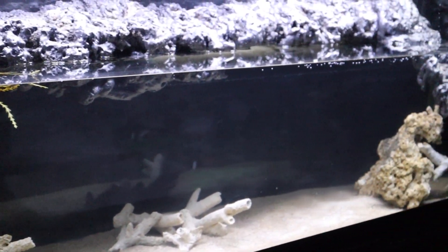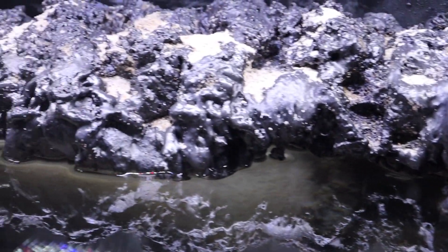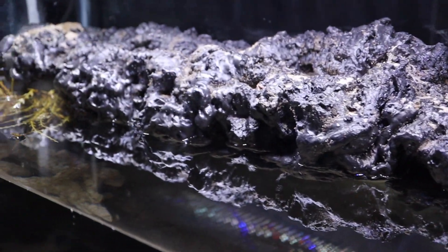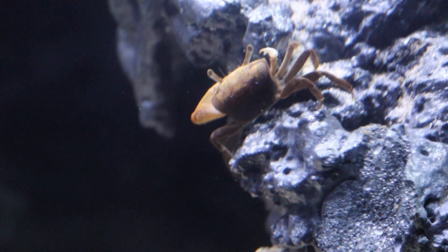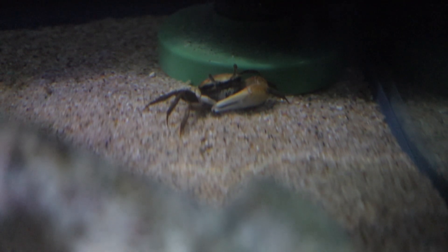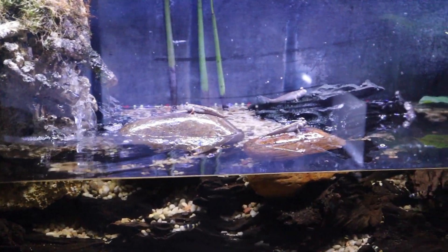Here is another brackish tank — this is where those blennies are going to end up. Currently in this tank, which I just built — and I made a video on how to make this kind of island setup — I do have some fiddler crabs. They're kind of a clean-up crew and fun to watch. That's where the blennies will be going.